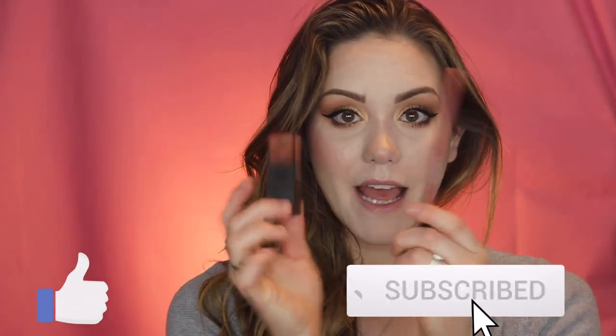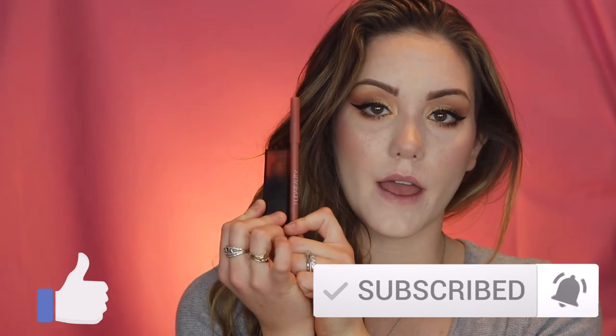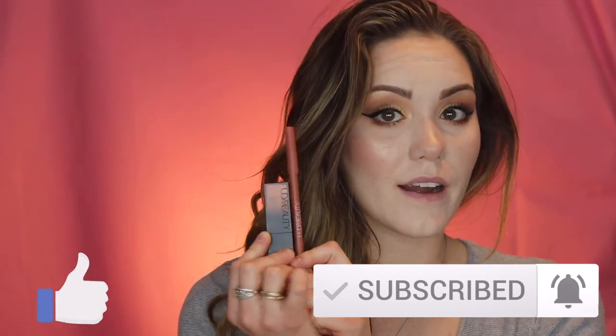Hey guys, welcome to this week's Fab in Five. Today I'm going to be doing a quick review of the new Huda Beauty lip products. The first one I'm going to be trying is the Huda Beauty Lip Contour 2.0, and then I'm also going to be testing the Huda Beauty Power Bullet Cream Glow Hydrating Lipstick. If you're interested in seeing how they apply and how they wear, keep on watching.